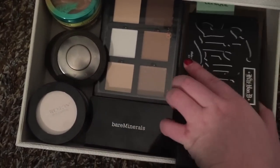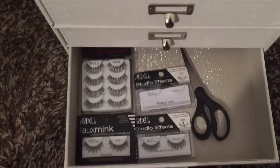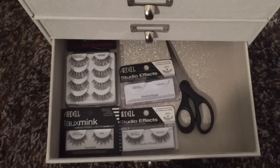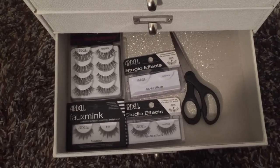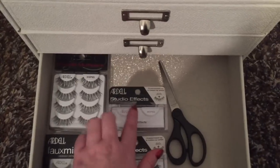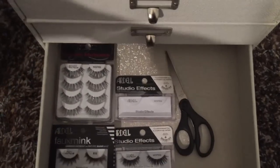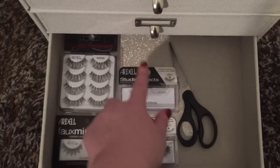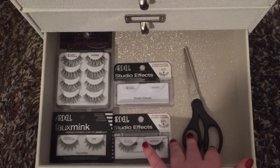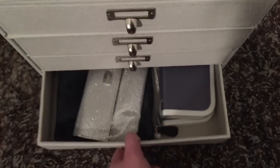The last drawer is my lashes. I don't have a ton right now because I was doing my makeup a lot over the holidays. I definitely love Ardell Whispies — they're honestly my favorite. I keep them in the case because it's more hygienic than leaving them on a tissue box if you're going to reuse them. I also have scissors in case I need to cut any of them.